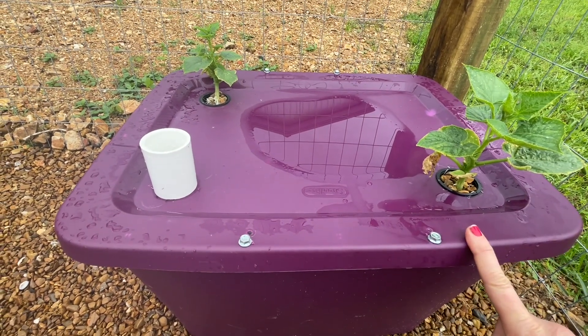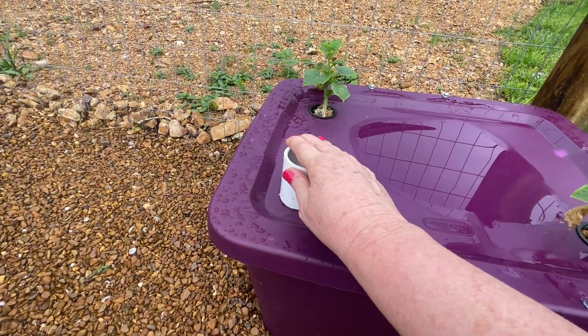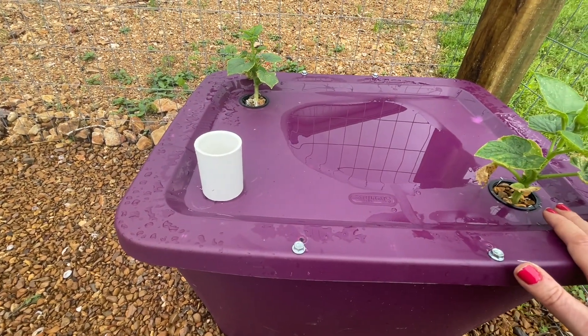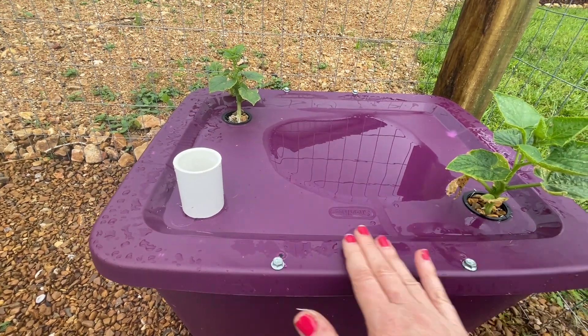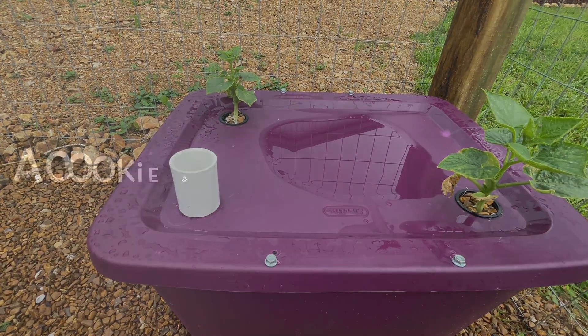I think we're gonna have to switch containers, because this is filling up with water — this is just basically for our gauge. Water is filling up the container and it's going to dilute the fertilizer. So we're going to figure out how to fix this and you'll get an update soon.